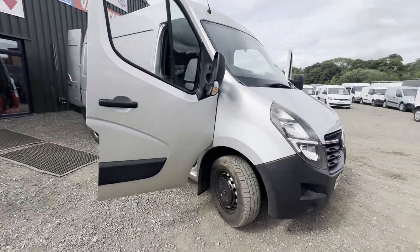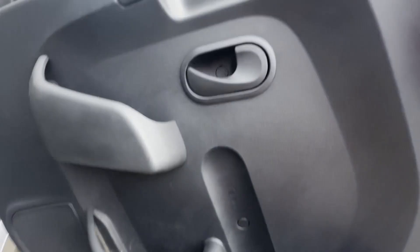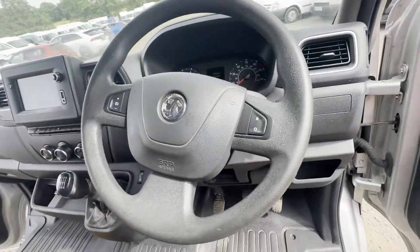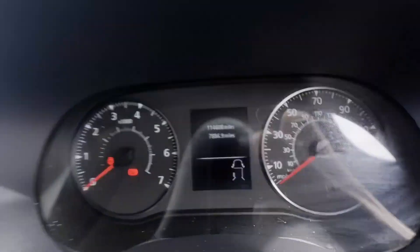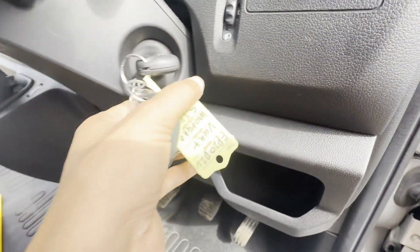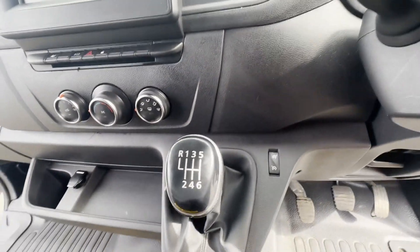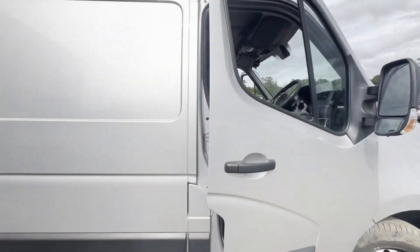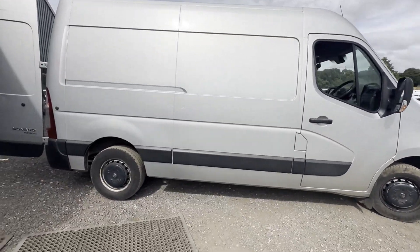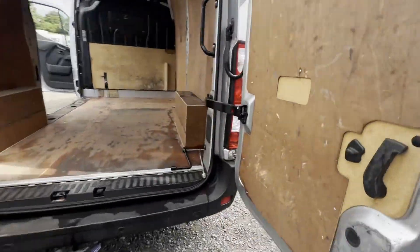2020 Vauxhall Movano Edition, 2.3 135 turbo diesel, front wheel drive, 3.5 tonne, VAT included. Silver panel van, mileage 114,598, engine 2298cc, Euro 6 transmission, six speed manual, front wheel drive.